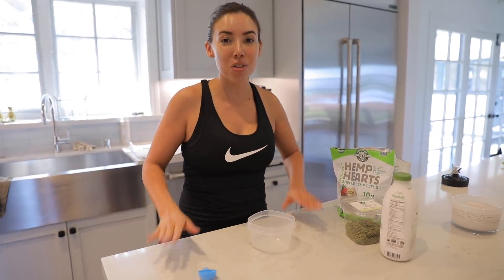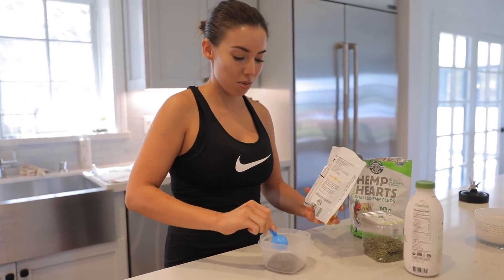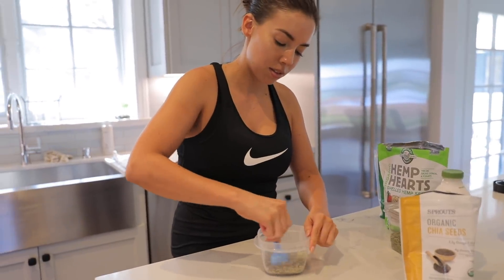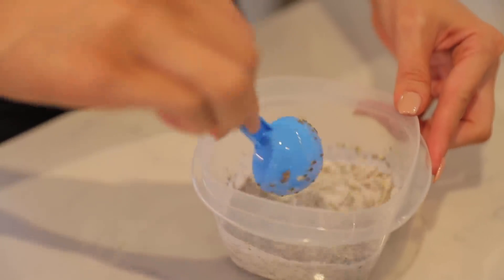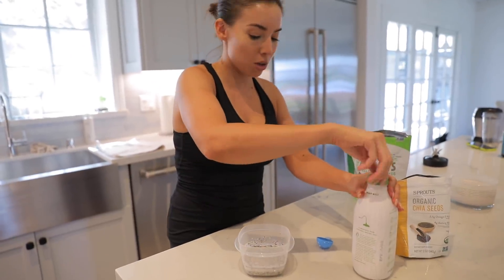After my workout I'll sometimes have a bird bowl. I call it the bird bowl because it's basically bird seed — it looks like bird food, honestly. So we're doing two tablespoons of chia seeds, two tablespoons of hemp seeds, then almond milk. I just cover the seeds, stir it up, and eventually it all absorbs. You can do this the night before — it only takes like 20 minutes. It's kind of like an overnight oats situation.